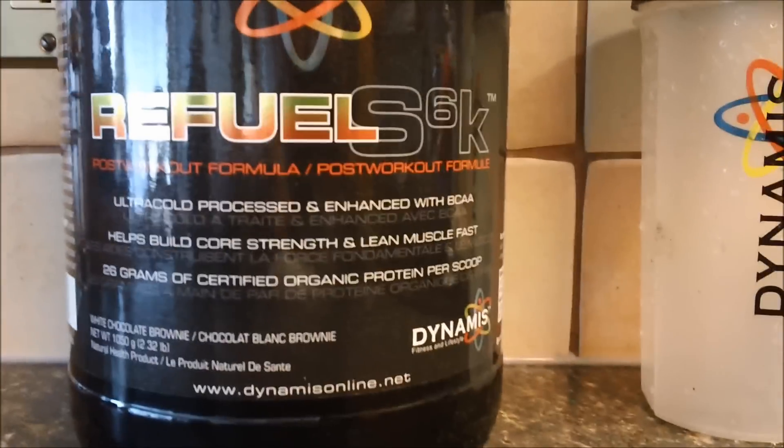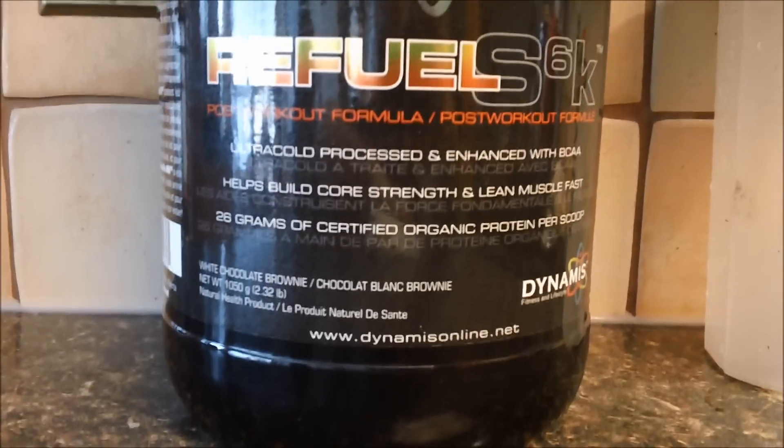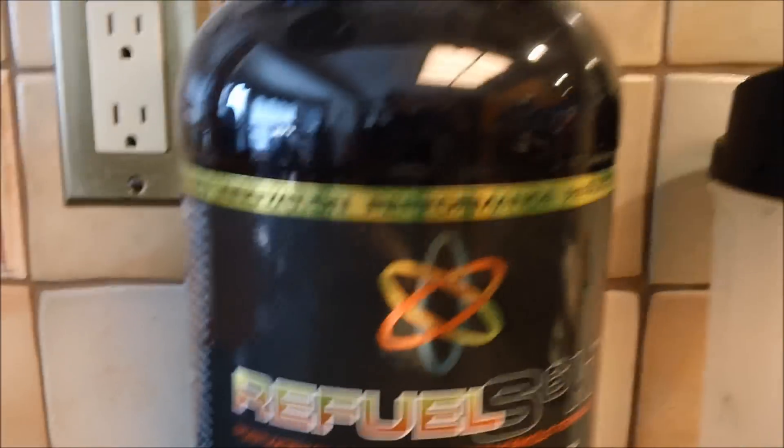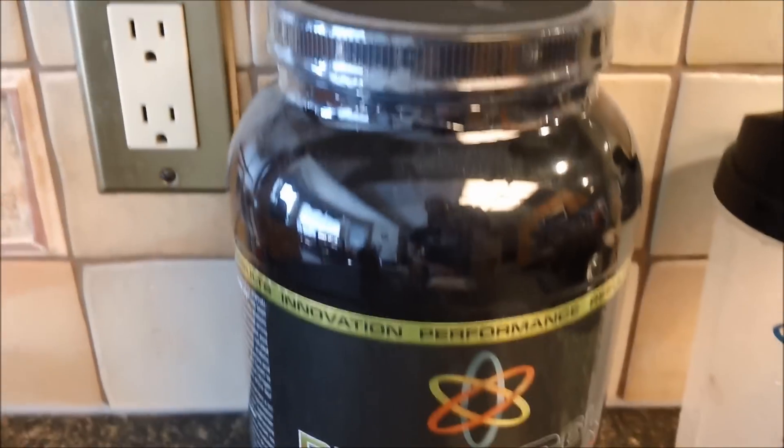Hey, it's Matt from Dynamis here, and look what we have here. The original Refuel post-workout protein, even still sealed. Now that is a rare commodity in Canada.